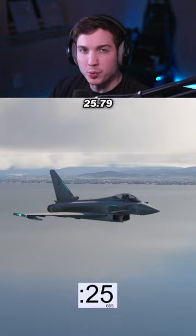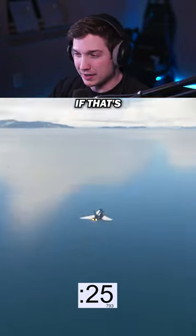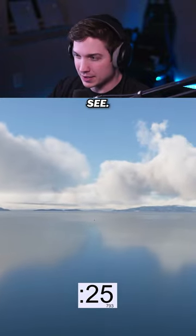The Typhoon did it in 25.79 seconds. I have no idea if that's good or not — let's go to the next one to see.